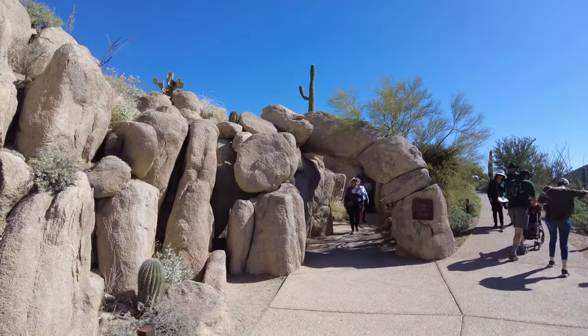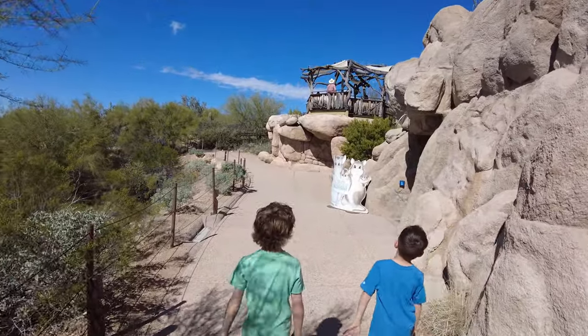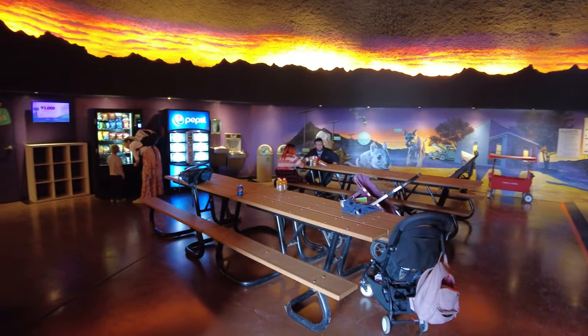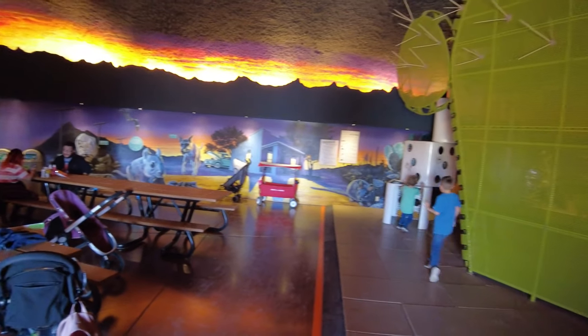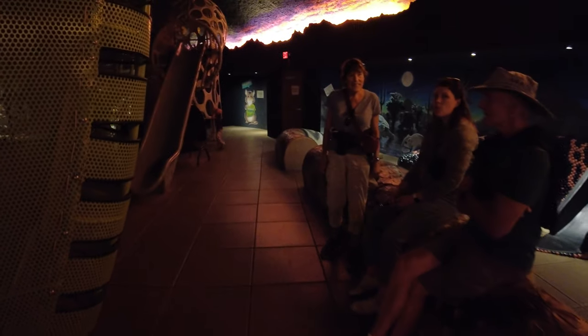We just exited Life on the Rocks and now we're heading over to the Pack Rat Playhouse — right over here where the sign is. And we're inside. So this is the Pack Rat Playhouse. You have some vending machines, water bottle fill-ups, and then you walk into this giant rattlesnake hanging out here with some scorpions and a Gila monster.